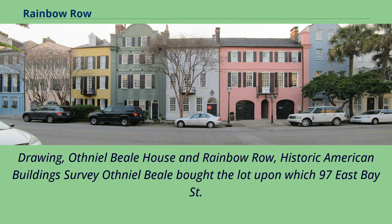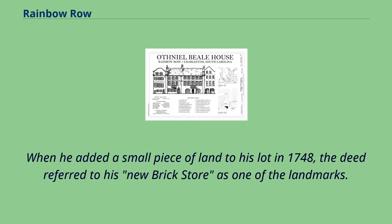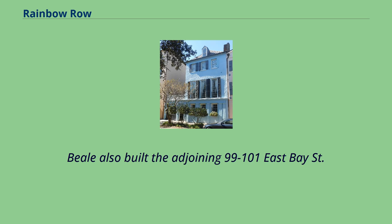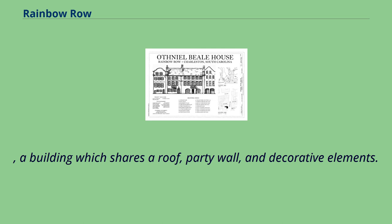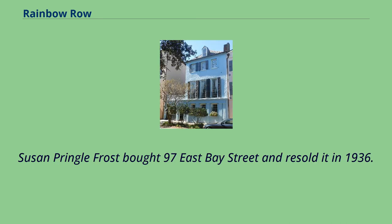Othney L. Beale bought the lot upon which 97 East Bay Street is built in March 1741 for a price not indicating the presence of a building. When he added a small piece of land to his lot in 1748, the deed referred to his new brick store as one of the landmarks. Beale also built the adjoining 99 to 101 East Bay Street, a building which shares a roof, party wall, and decorative elements. After the death of Beale, both properties passed through several owners and uses. Susan Pringle Frost bought 97 East Bay Street and resold it in 1936.